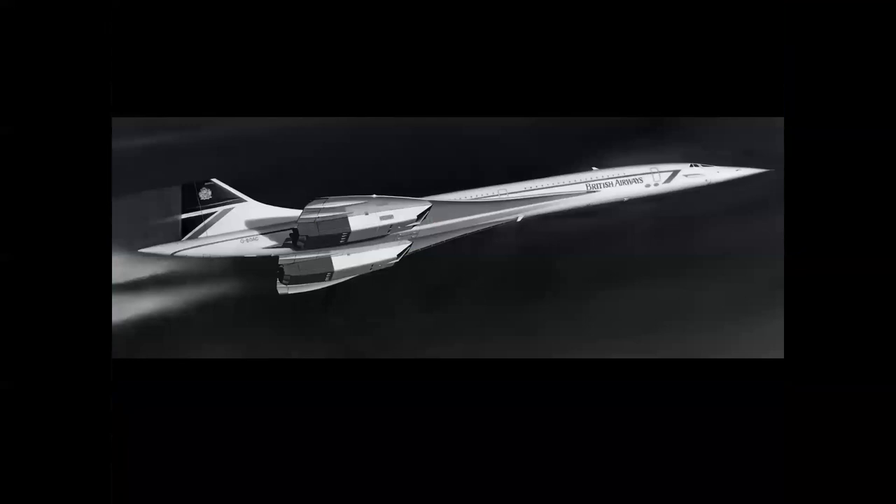The Concorde flew from 1976 to 2003 — just a great machine in its time. Its top speed was Mach 2.04, faster than Scott Crossfield flew in the Skyrocket the first time any airplane had flown Mach 2.